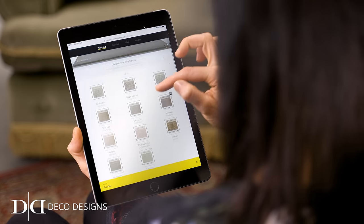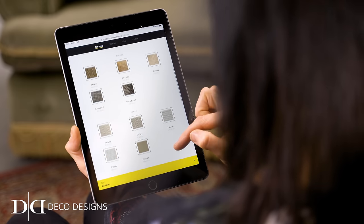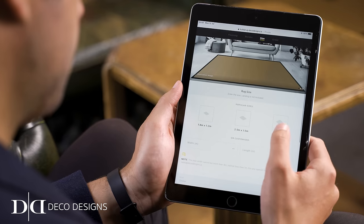Build-A-Rug is an online tool that allows me to create my own rug — our stair runner. There are four stages: choose your carpet, the border, enter your size, et voila! Ready for order.